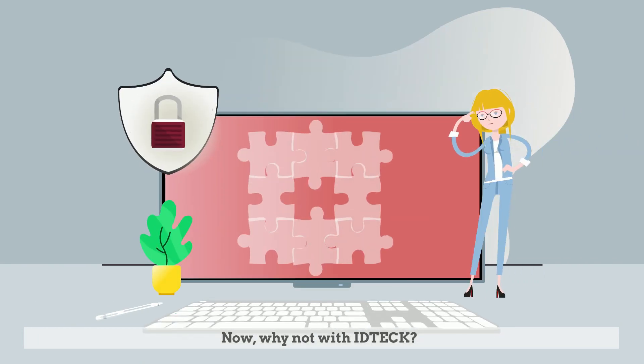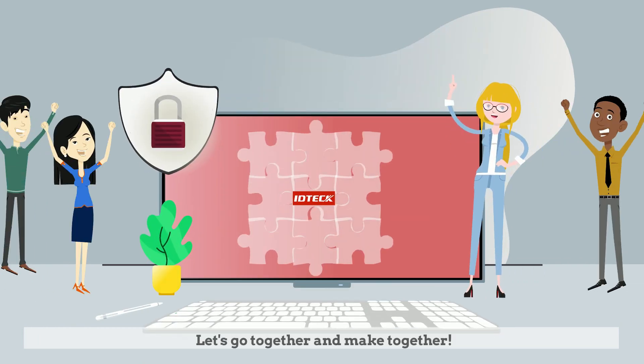Why not choose ID-TECH? Let's go together and make it work. Thank you.